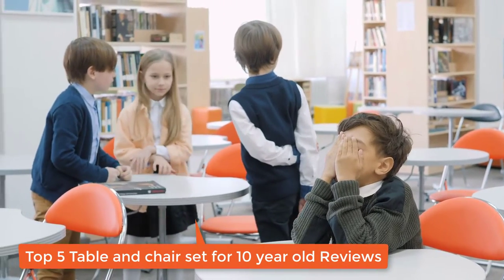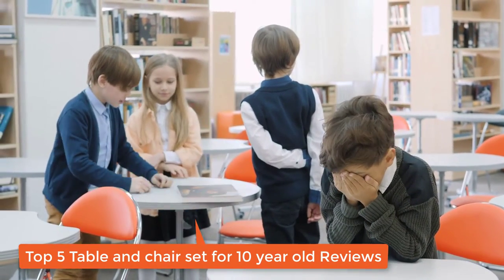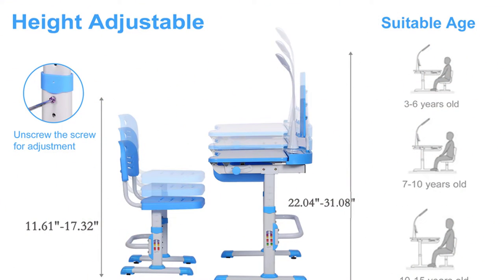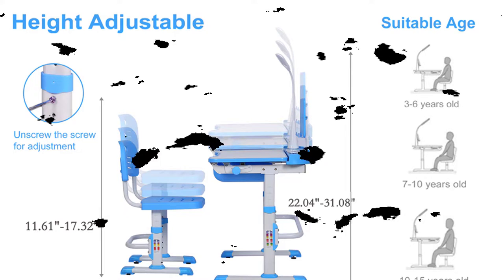Top 5 Table and Chair Set for 10-Year-Old Reviews. We have researched and found that these tables are very comfortable and useful for children. Also important for maintaining good health from an early age.